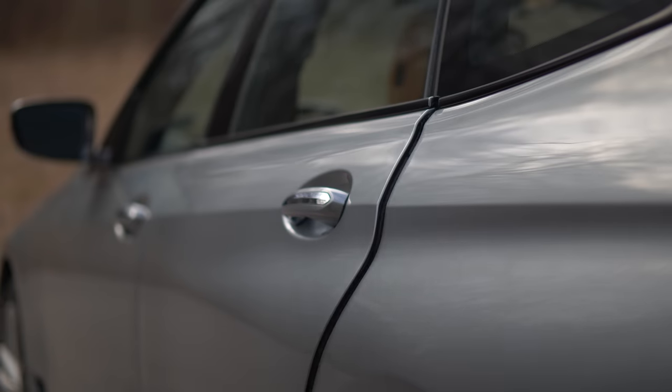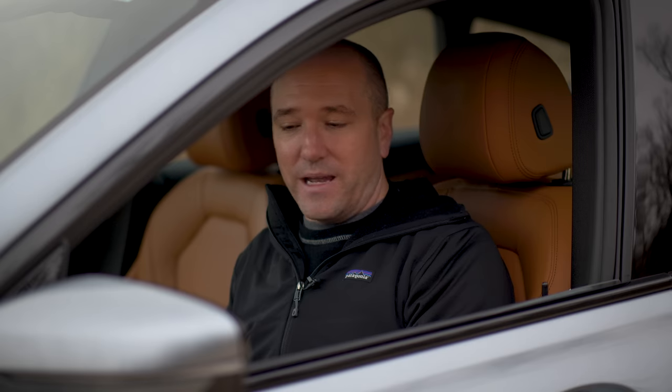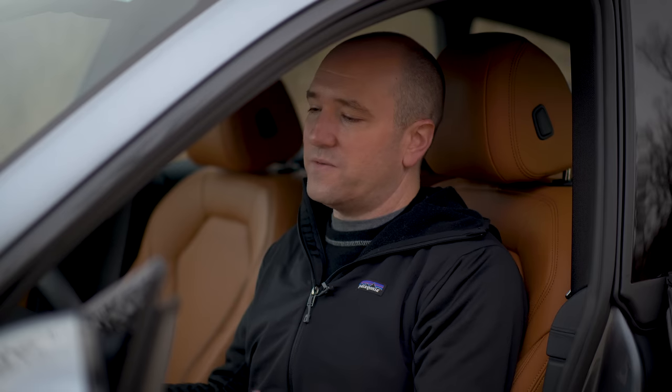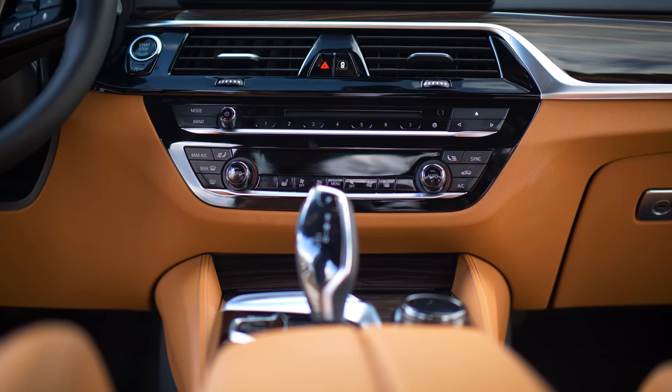When you close the door, you just have to close it a little bit — it will electronically latch itself. You might think, isn't that going to break, or is it completely unnecessary? That's kind of what this car is about. There's a whole bunch of stuff that you don't need in here, but once you have it, it's hard to go back to anything else.